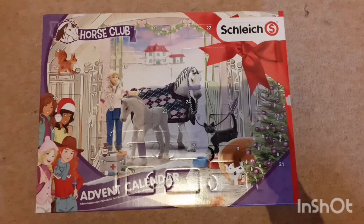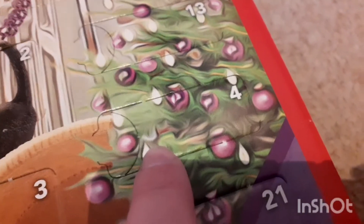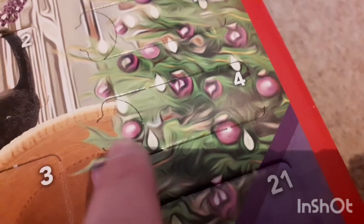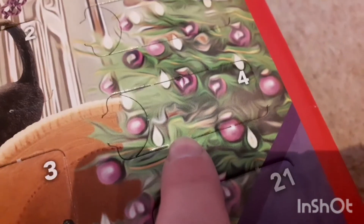Hey guys, Lekshires here and today I'm going to be opening day four of the advent calendar. Here is day four — inside I reckon is going to be some sort of grooming supply because it's quite small, so without further ado I'll open it.